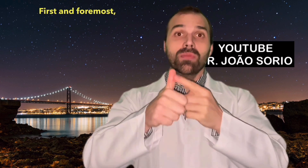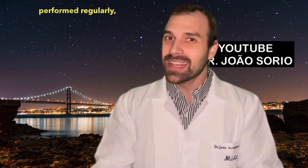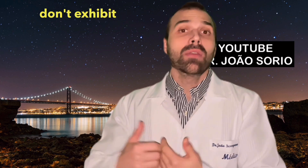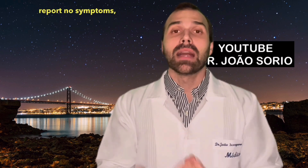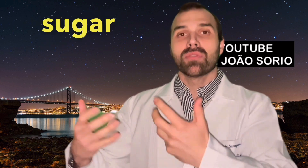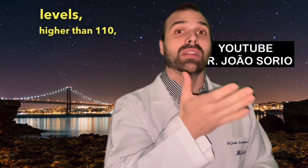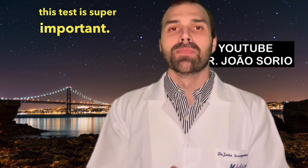First and foremost, an extremely important test is checking your blood sugar — the fasting glucose level. This is a blood test that should be performed regularly as standard practice. Because most often, initial stages of type 2 diabetes don't exhibit any symptoms. About 80% of folks with initial stages of type 2 diabetes report no symptoms — they feel totally fine. So just because you feel good doesn't mean your blood sugar is proper.